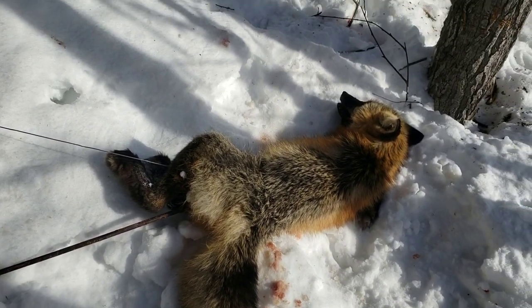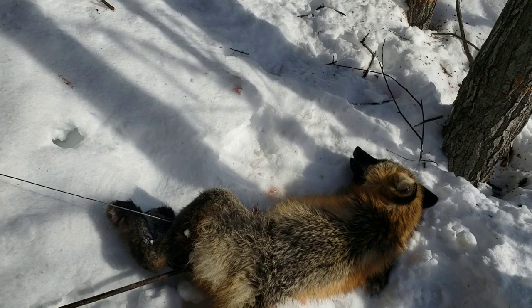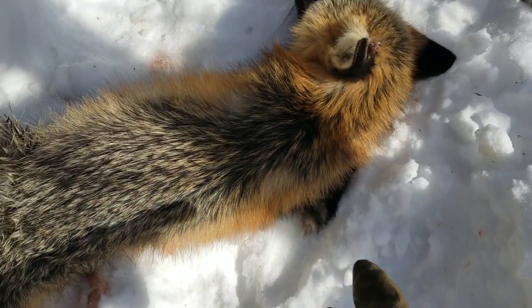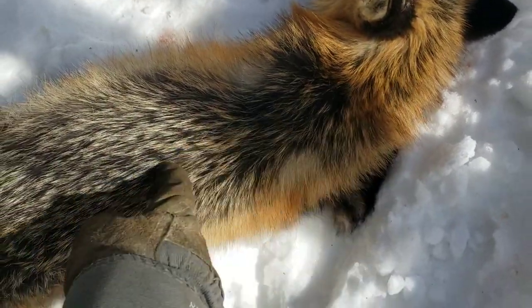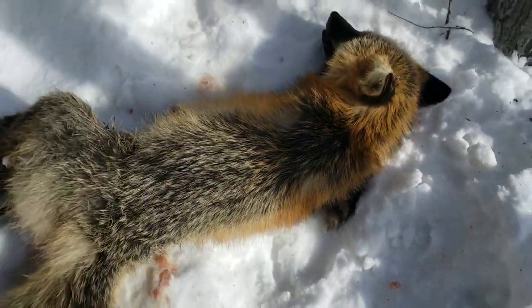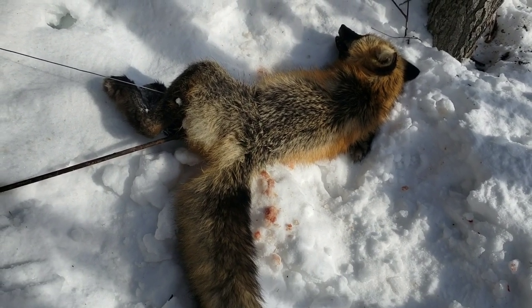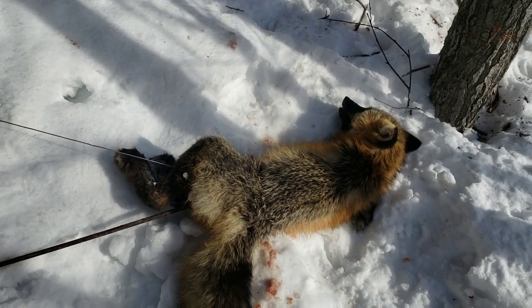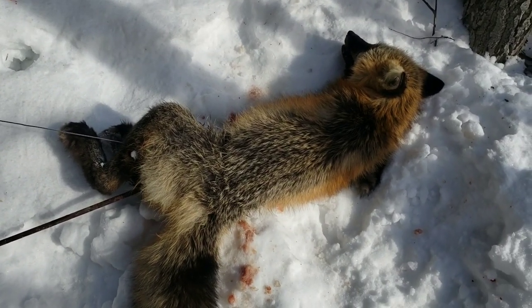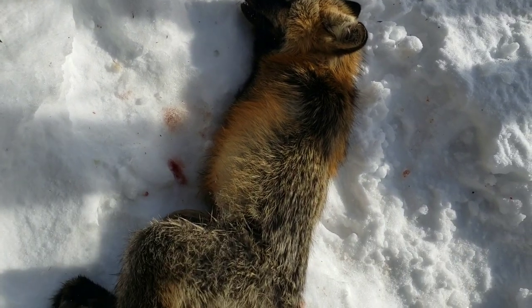What happens sometimes is those foxes get a red and a silver cross and they create a cross fox. They're not called a cross fox because they're crossed between a silver and a red — they're called a cross fox because they'll have what looks like a cross right on their back. But then sometimes what happens is a cross fox will breed back with a red fox and you start getting other variations, and that's what I would say this probably is — a cross fox that bred back with a red fox. Anyways, I guess we'll take them and I'll get this reset.